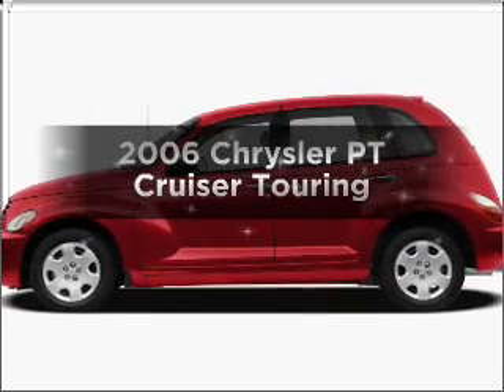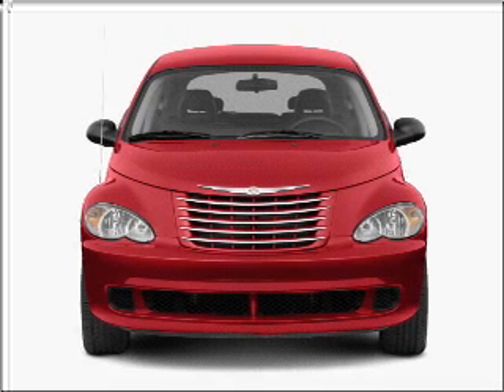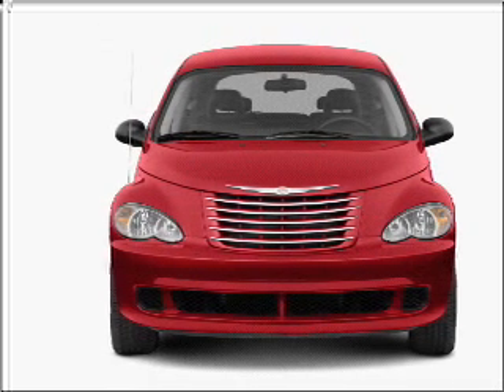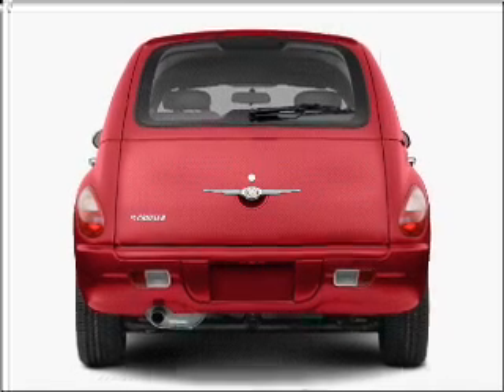Presenting the 2006 Chrysler PT Cruiser — this is the set of wheels you've been looking for. With an efficient four-cylinder engine connected to a smooth-shifting transmission, premium wheels lend a distinctive appearance.